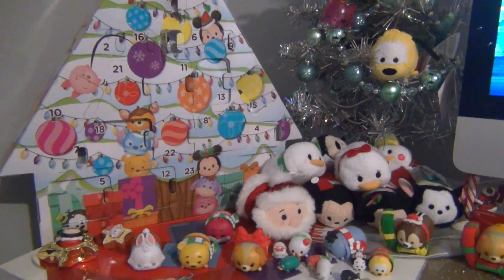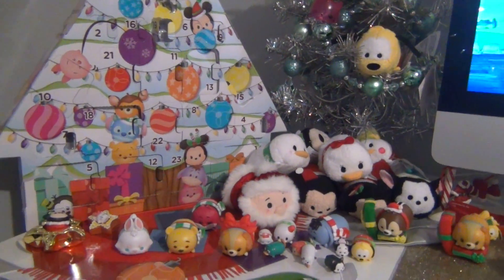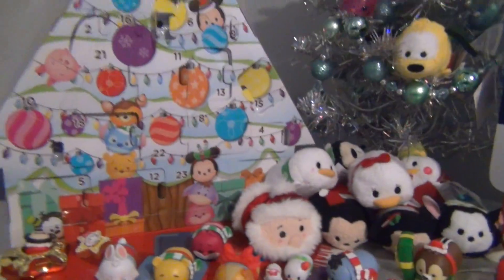Hey guys, welcome back to Tsum Tsum Christmas. We are on day 20. Christmas is going to be here before we know it. And day 20...